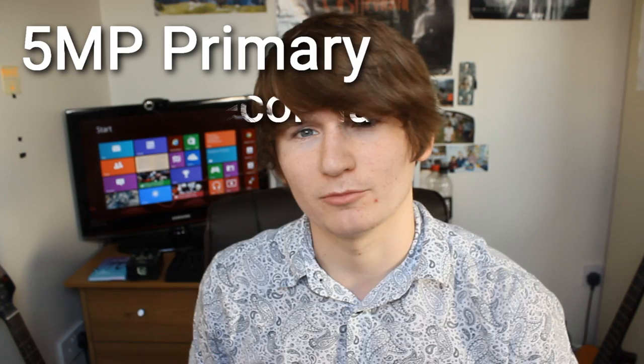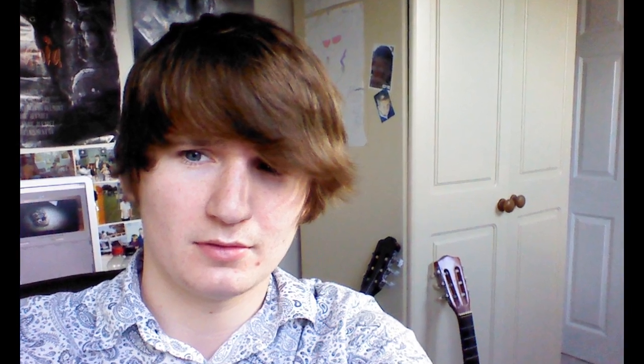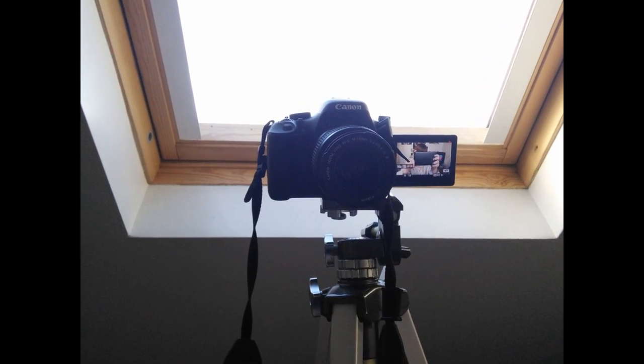Another letdown sadly is the camera. There are two cameras — one front, one back. The front camera is 5 megapixels and the back camera is 1.2 megapixels. The quality of both is not superb.